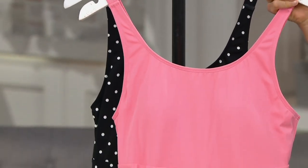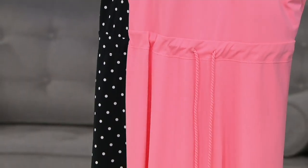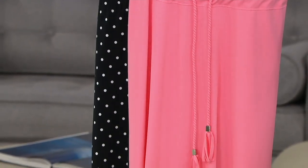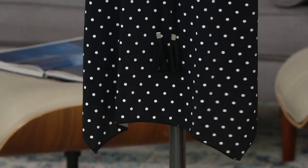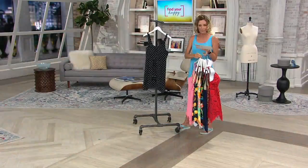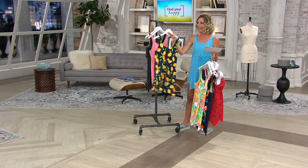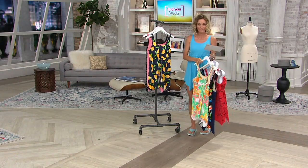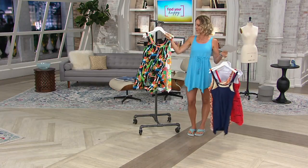Look at how pretty this one is — that is your flamingo pink. Little limited there; fewer than 900 is all we have left. We've already had one presentation and 3,500 have been picked up — it is already very, very popular. And this is your black and white dot; most limited, 300 is all we have left. And of course there is the bright blue, which is like an aqua — 700 is all we have left to go.